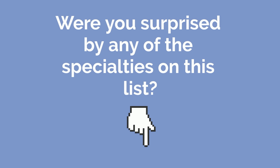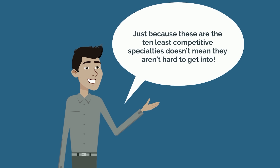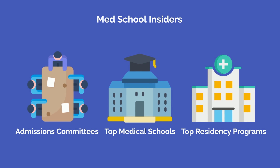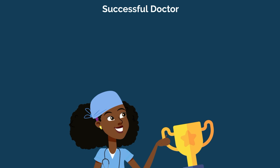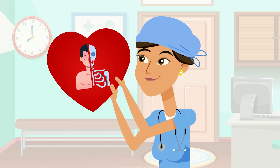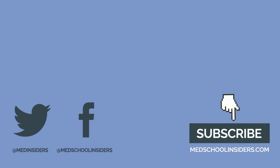Were you surprised by any of the specialties on this list? Let me know with a comment below. Don't let the data fool you though — just because these are the 10 least competitive specialties doesn't mean they aren't hard to get into. Every specialty in medicine is competitive, just some more so than others. Our team at Med School Insiders has served on admissions committees at top medical schools and residency programs and specializes in getting you where you want to be. Learn more at MedSchoolInsiders.com. Thank you all so much for watching — be sure to check out the top 5 most competitive specialties or one of the videos on our So You Want To Be playlist.